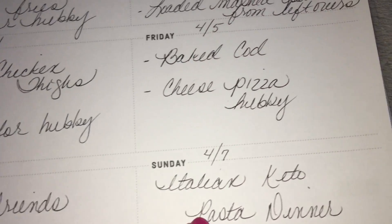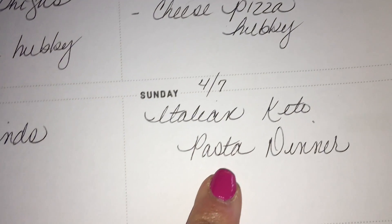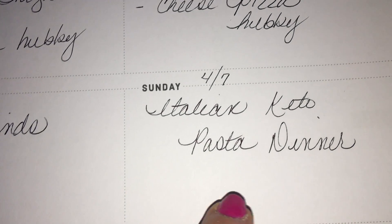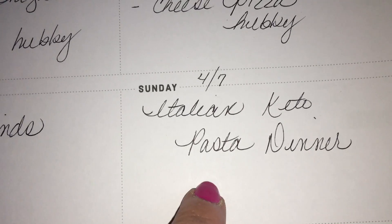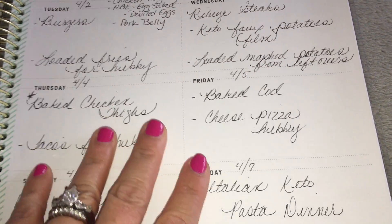Friday we're just going to have leftovers and make it into nachos. Saturday I'm planning to barbecue the steaks. Sunday I wanted to do the Italian keto pasta dinner — I had planned it last Sunday but we were out, so I plan on doing that this Sunday using some keto-friendly sauce and meats and all that good stuff. I'll make sure to film that for you as well. That's it for this week and I'll catch you at the next one!